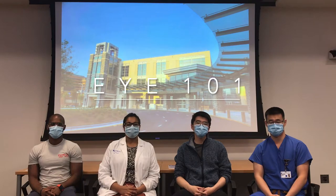We've put together a short series of videos about common eye problems that you might be interested in learning more about. I hope you enjoy.